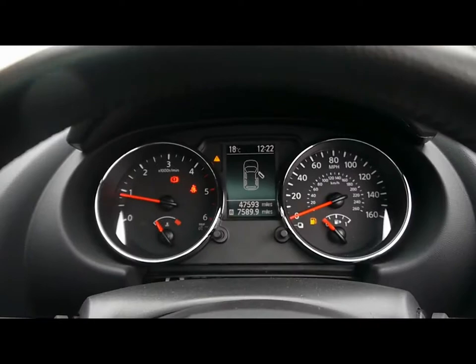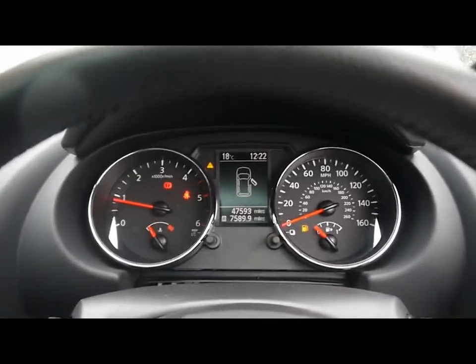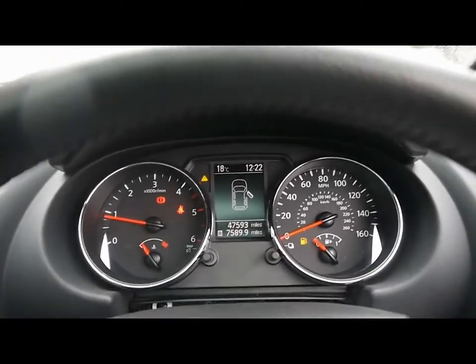Dual zone digital climate control and various cup holders and storage compartments in the centre console. The onboard computer shows your distance to empty, average fuel consumption and average speed. The car has scored 47,000 miles.